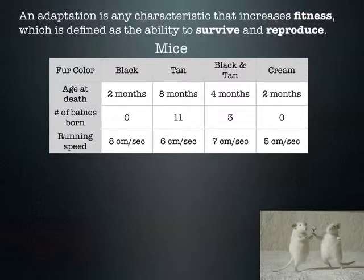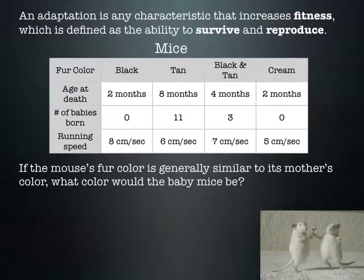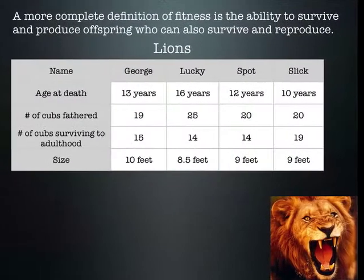In evolution, reproducing and passing genes on to offspring is the ultimate goal of all species. The tan mouse wasn't the fastest, but it produced the most offspring. If more tan mice were born, over time you would expect the tan color to become more common.